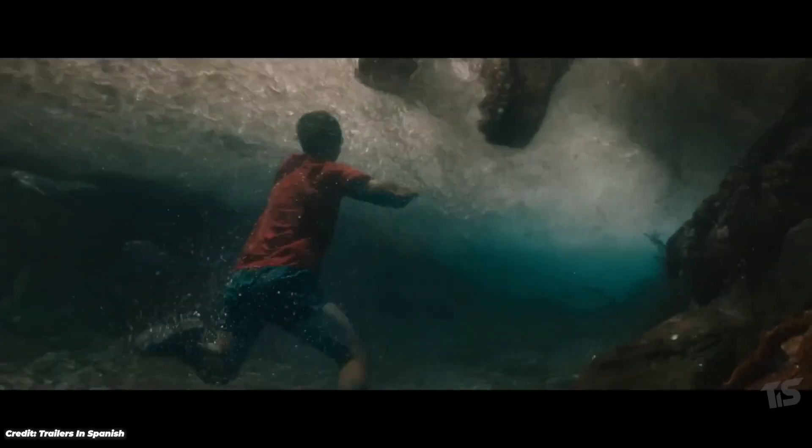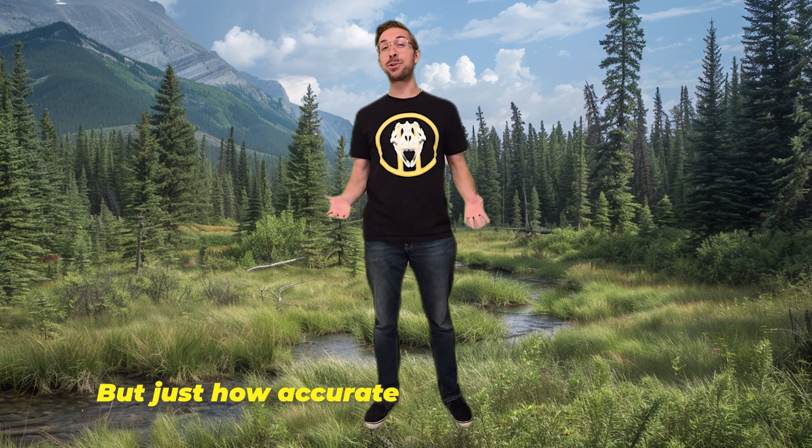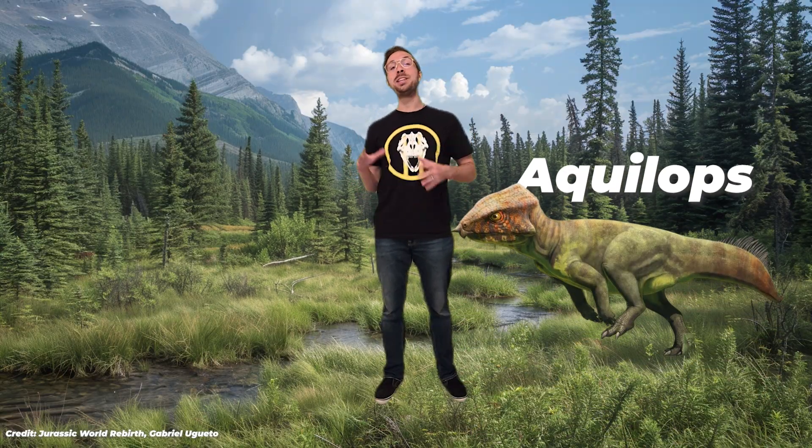What's going on everyone, my name is Evan Jevnikar and I'm the Daily Dino Guy. Jurassic Park Rebirth brought some fan favorite dinosaurs back to the big screen and even some new faces too. But just how accurate were these dinosaurs? This video we're breaking down 5 dinosaurs featured in the film and uncovering the real science behind each one, from the tiny Aqualops to the aquatic and mysterious Spinosaurus and the iconic Velociraptor. This video is your crash course in Movie Myth vs Fossil Fact, so let's jump right in.